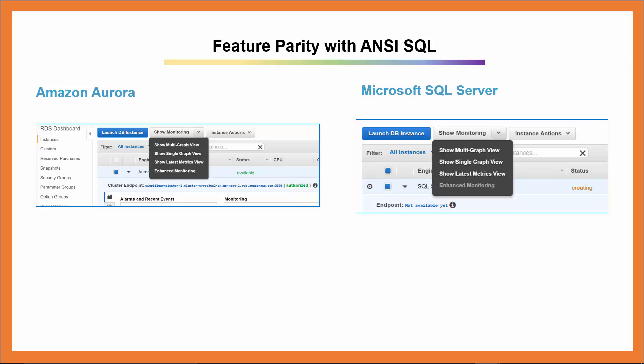Rather than going down the typical NoSQL route, which takes some time to learn and even more time to get business value out of it, it's easier for database developers to use a familiar paradigm. The real business value is that most people who work with relational databases work with databases based on ANSI SQL. Amazon Aurora is also based on ANSI SQL. Therefore, there is feature parity with traditional relational database engines, but at a much bigger scale.